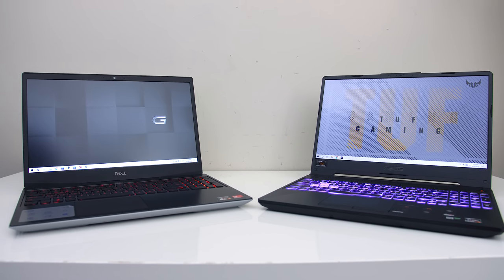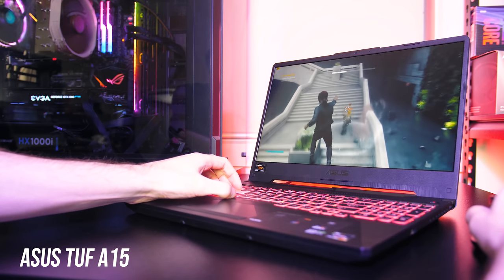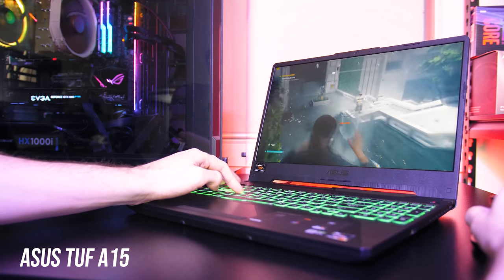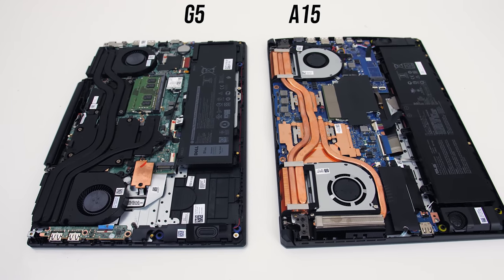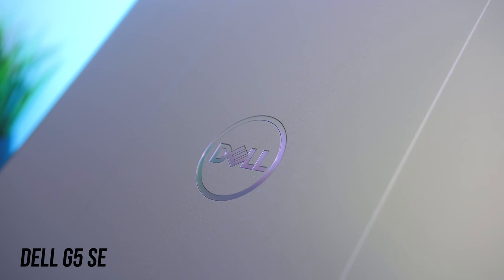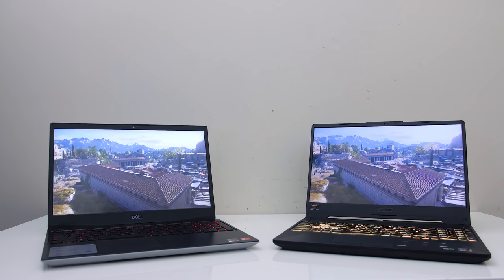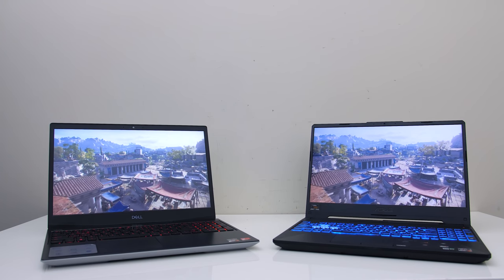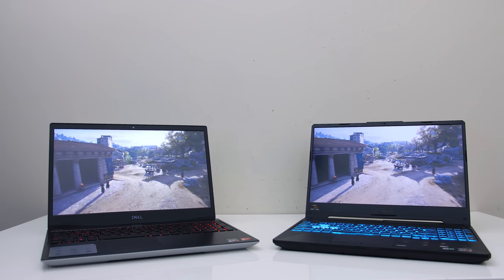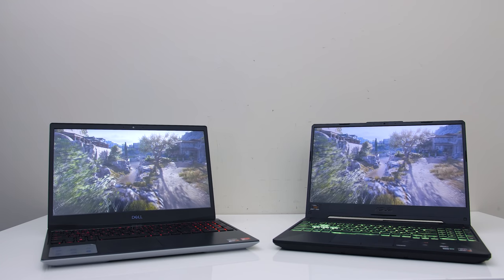If you can deal with the worse screen then the A15 may be the way to go if you're looking at the 1660 Ti or 2060 model. The 144Hz G5 screen was best, though honestly it comes down to personal preference. The A15 will also be the best option for maximum battery life if you go for the 90Wh option. At more budget-friendly prices, I suspect the G5 with 5600M will offer better bang for buck in terms of raw gaming performance. At the end of the day there are compromises with both laptops — you just have to decide which things matter most to you. Let me know your thoughts in the comments, and if you're new to the channel get subscribed for future laptop comparisons and tech videos.